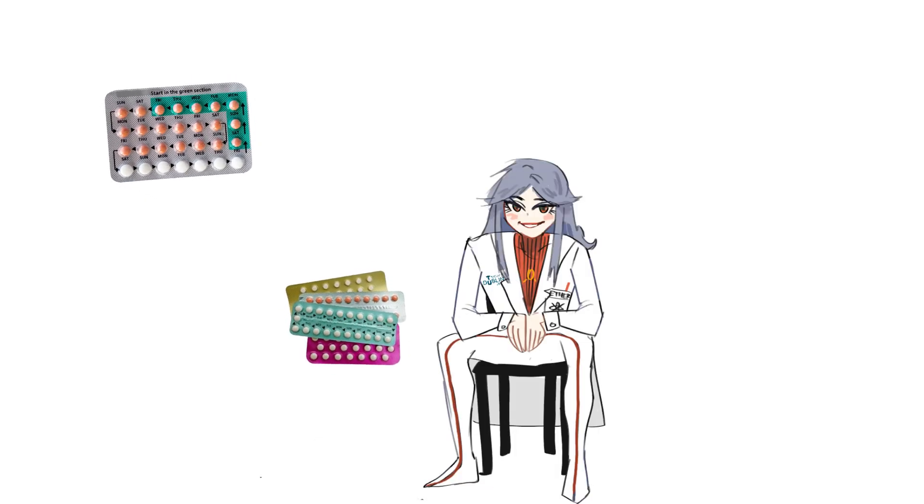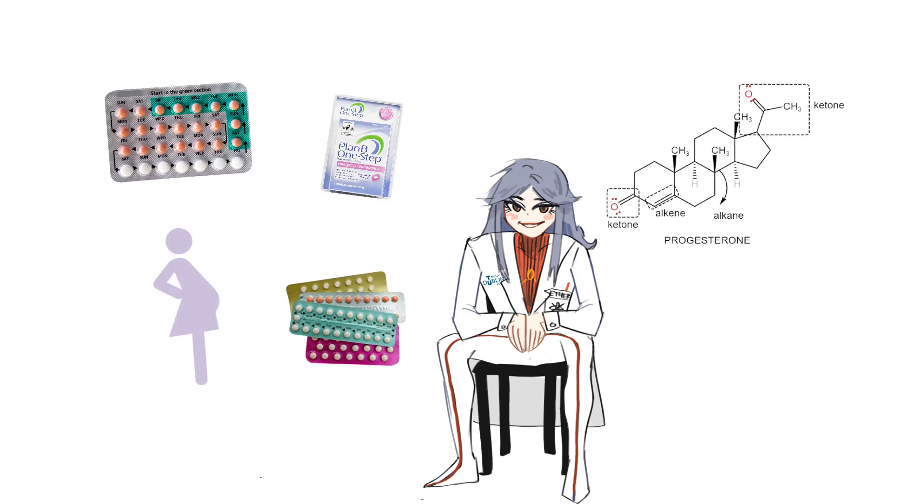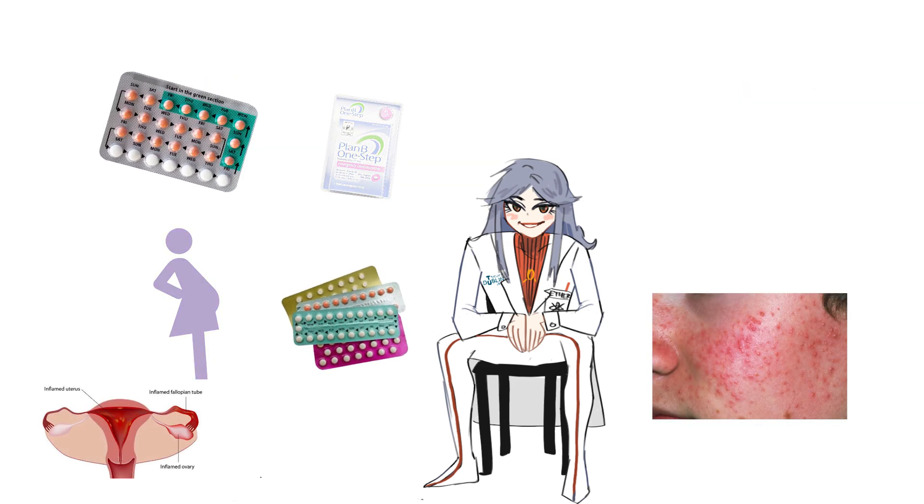Nevertheless, oral contraceptives are amazing molecules which help people all around the world with family planning, managing acne, and painful periods.